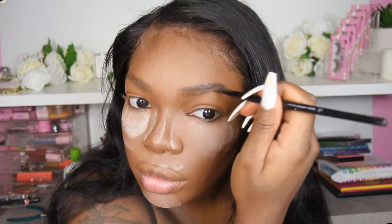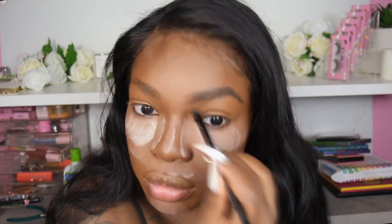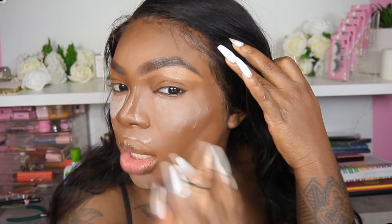First I run through my brows with a spoolie brush that has a little bit of brow gel on it. Then I use my Anastasia Beverly Hills Dip Brow Pomade in Dark Brown. After filling them in, I clean up my brows with the LA Girl Pro Concealer in Pure Beige. I love this step because it makes your brows so much cleaner and more defined — you can really see the difference between the two sides.